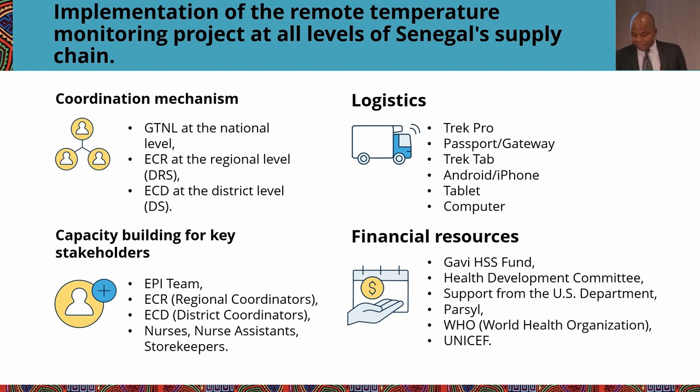For transport, they are also using our solution to monitor transport at all levels — during regional distribution, from national to regional to district level, and to health facilities and delivery points, including outreach sessions. This project would not have been possible without support from Gavi, who introduced us to Senegal and provided funding for deployment. In addition, we received financial support from the U.S. Department of State, health development committees, WHO, and UNICEF.